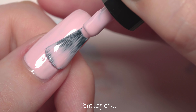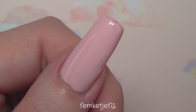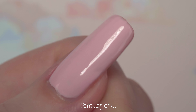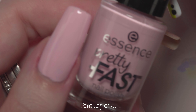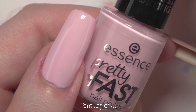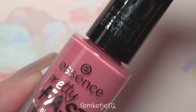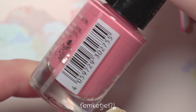Always wear a base coat to prevent staining and to make your manicure last longer. Application-wise, formula-wise, and brush-wise I am not disappointed. The brush has a rounded edge which I personally love. I wasn't disappointed that this color was this opaque with just two thin coats — it is a lighter shade but I didn't feel disappointed at all after applying that second coat. Two coats is the way to go for that color.